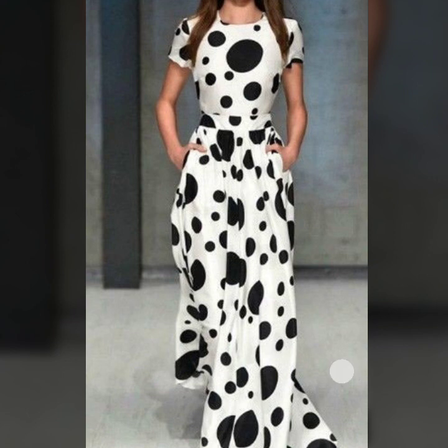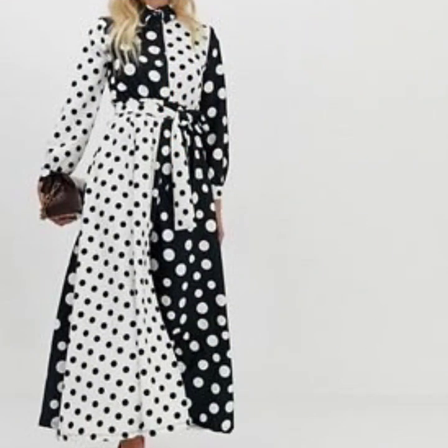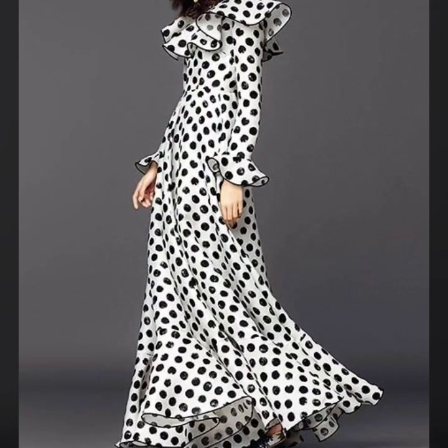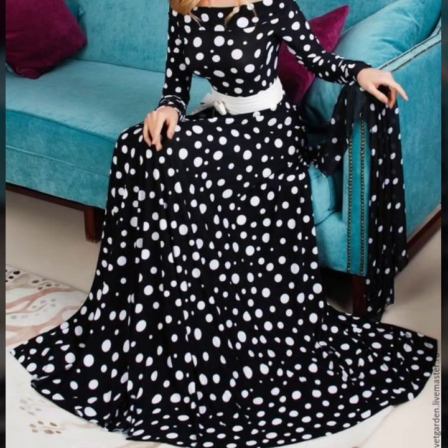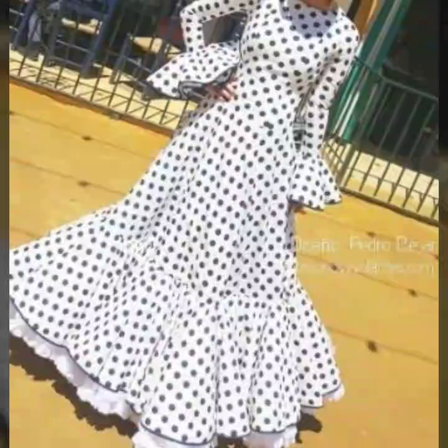Hey everyone, welcome back to my YouTube channel. Here I'm back again with another stunning, beautiful, gorgeous collection of polka dot print dress designs.